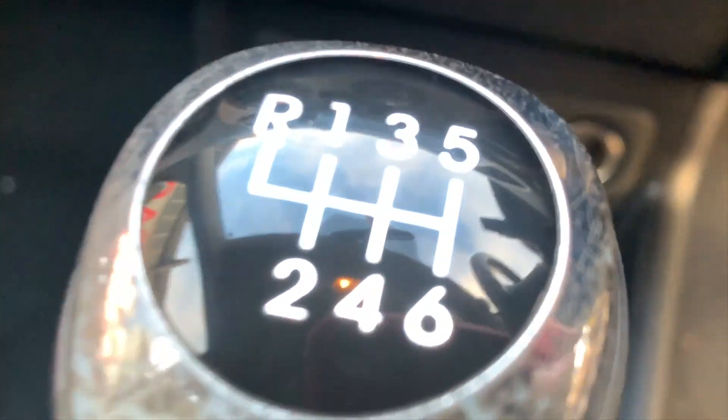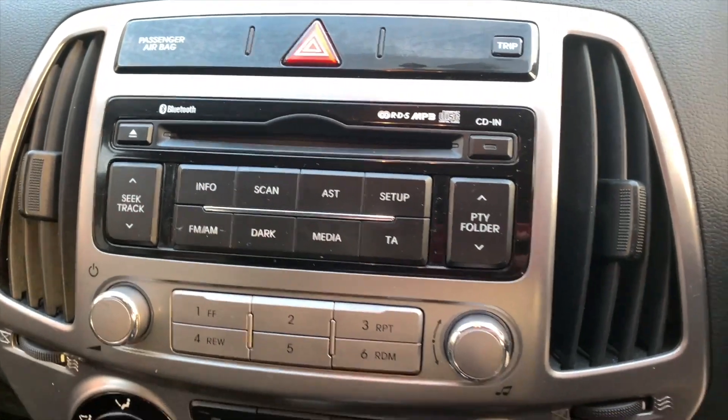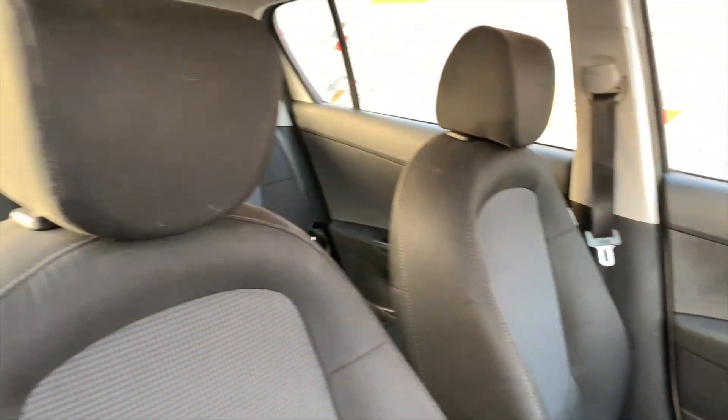The interior of the car does not disappoint either, with features including Bluetooth connection, a 6-speed manual gearbox, voice controls, steering wheel mounted controls, USB input, CD player, and so much more.